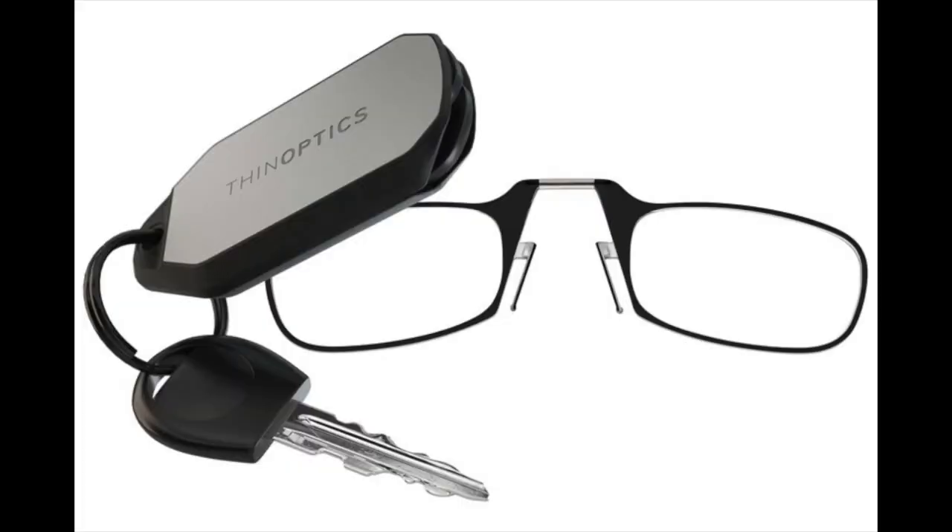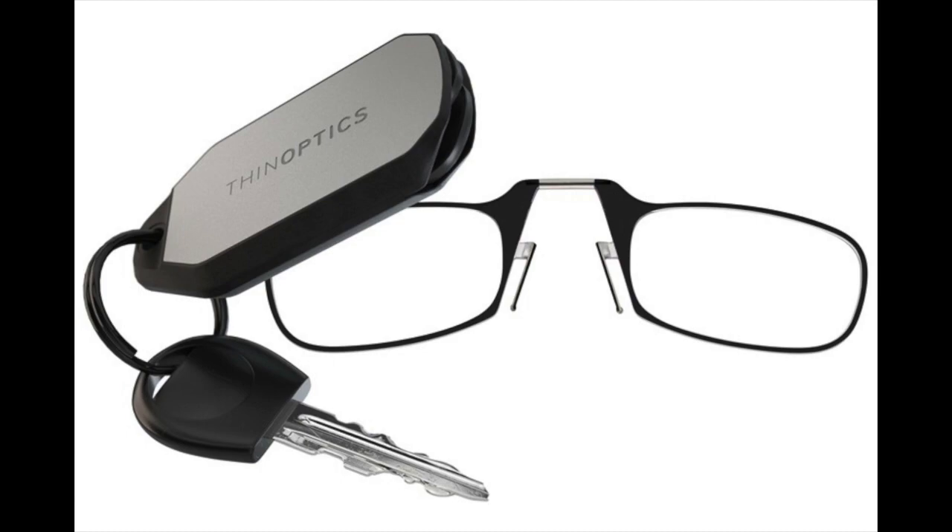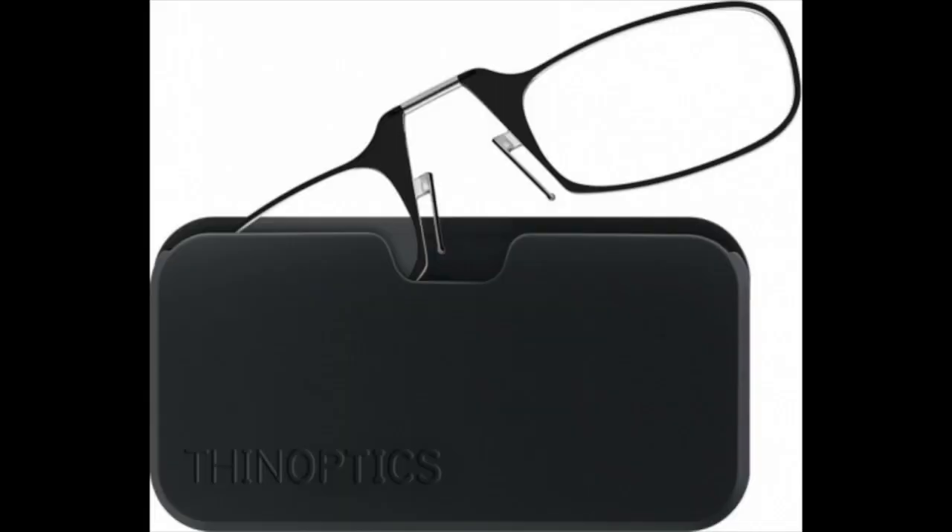The first item I wanted to mention is called Thinoptix. It is a reading glass that is so thin that you can carry it with your keys, or you can carry it in your wallet because it's the thickness of a couple of cards, or you can stick it to the back of your phone and you can barely notice it.